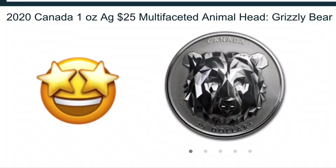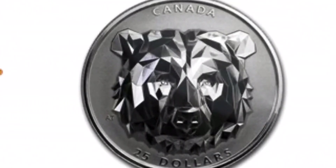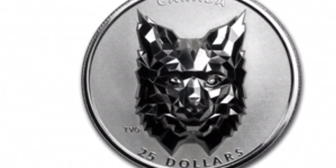Number 3: After the success of the multifaceted wolf, the Canadian Mint made two more — the Grizzly and the Lynx. These both came out in 2020, and their stunning design and amazing features ranks them as number 3 on the list of most desired coins for 2020.